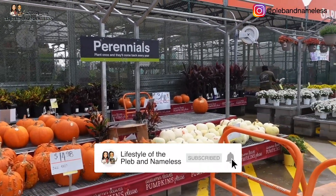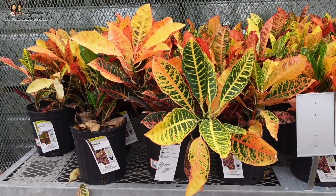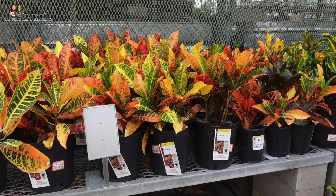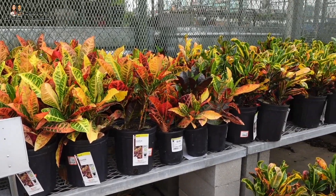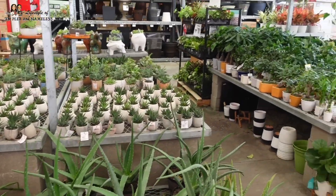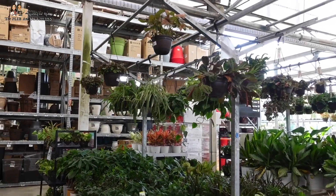We do lots of plant shopping videos here. These crotons definitely scream fall — look at all the bright colors! They can grow indoor or outside, which makes them pretty versatile. They have so much here, I'm so excited to show y'all everything.